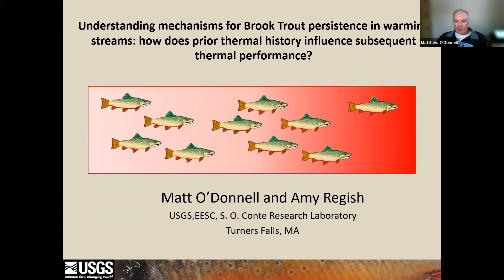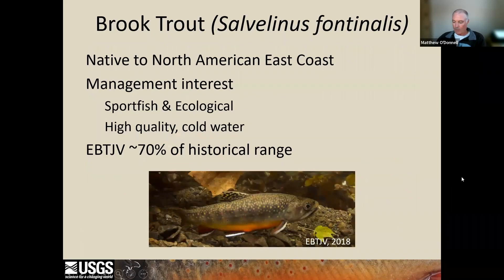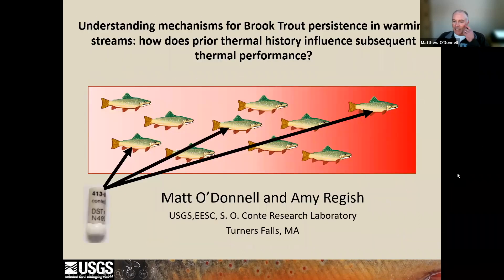We're really excited to share some of the results from a study where we used a novel tag technique to measure the thermal environment that brook trout actually experienced in the wild. Until this technology was available, the only way to examine relationships between stream temperature and various fish metrics such as growth, survival, and ultimately population persistence was by estimating what water temperature fish experienced. This technology tells us exactly what temperature fish experienced in the wild.